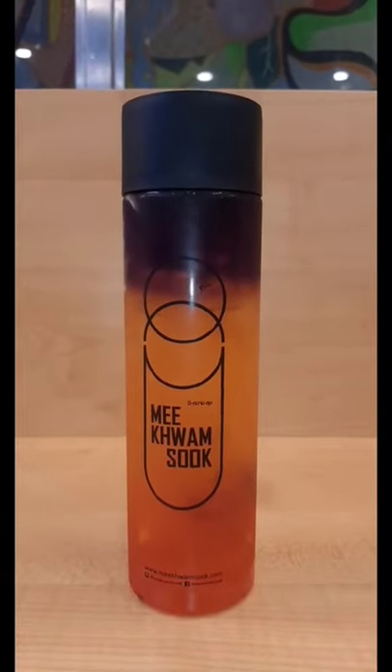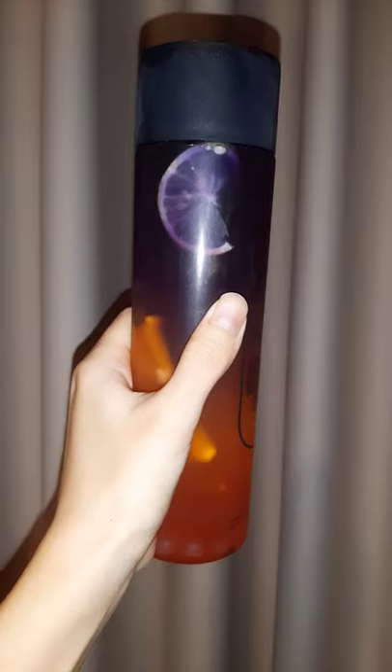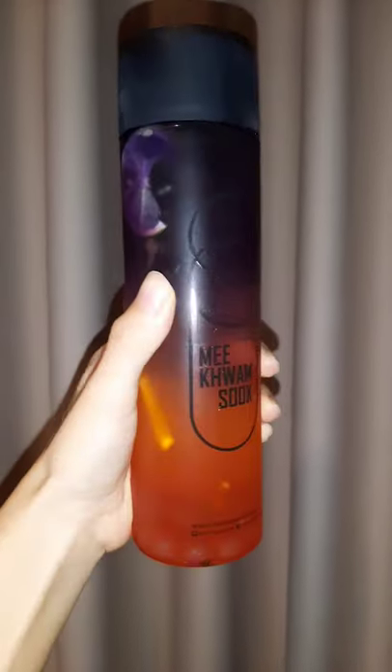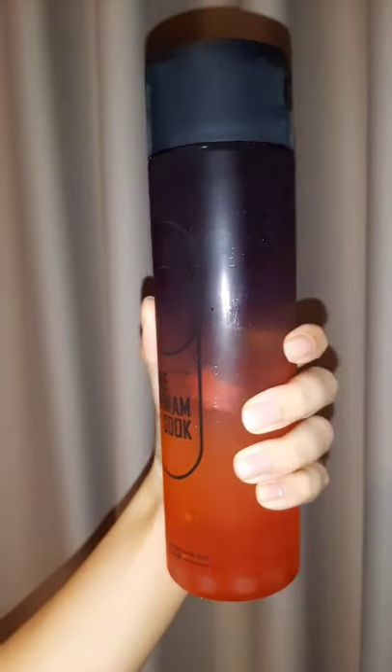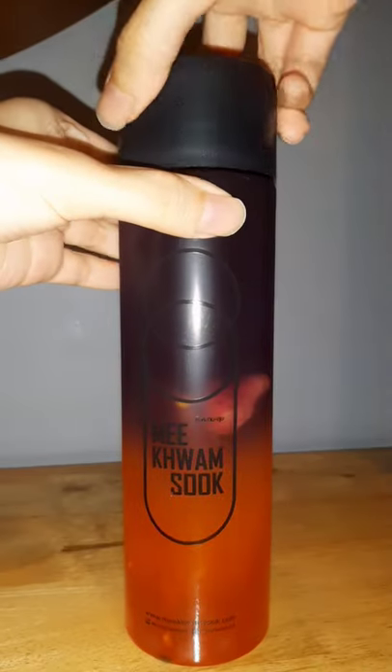So this one is called Spring. It has butterfly pea flower, passion fruit and strawberries. This looks so pretty, I'm excited to try it. So the first thing I did was to mix all the flavors together.